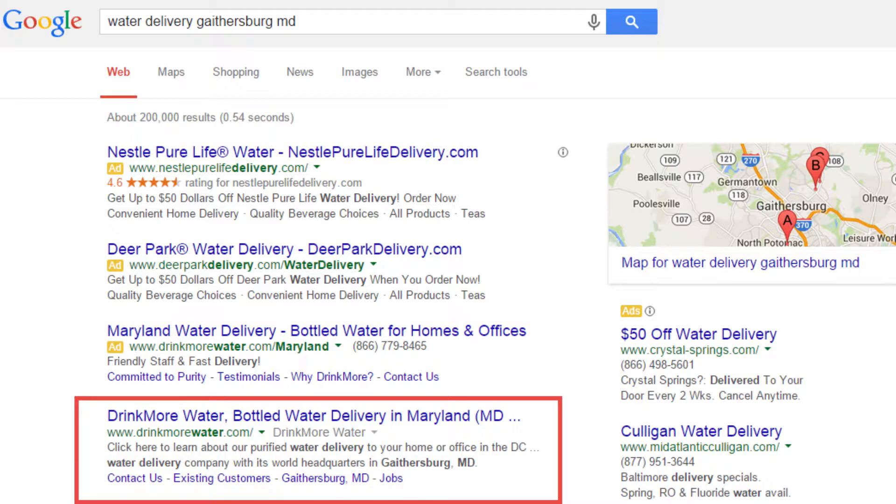The second place you want to see your business is in the organic search results section. This is a little bit more complicated because you need to know about search engine optimization, or SEO. If you don't know anything about SEO, you're going to need to hire someone who does.